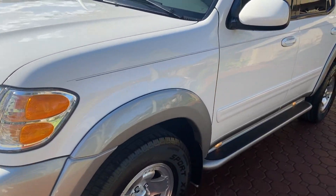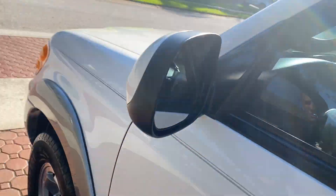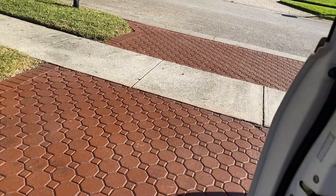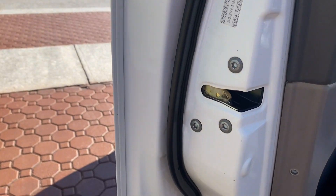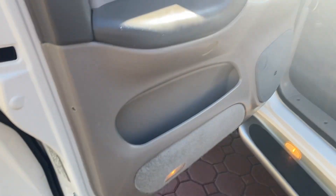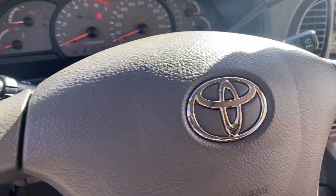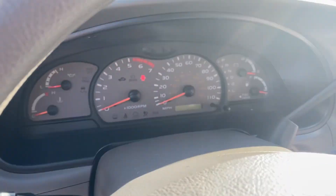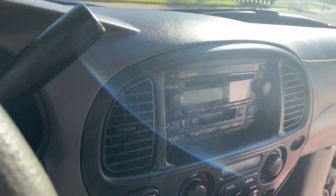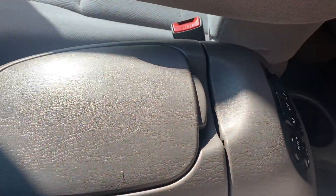They're excellent vehicles to have your family in. They're very safe, very reliable, very dependable. My daughter's got a 4Runner that I bought her when she was 16. It had 125,000 miles on it. She just turned 23, and that thing's got probably about 242,000 miles on it.